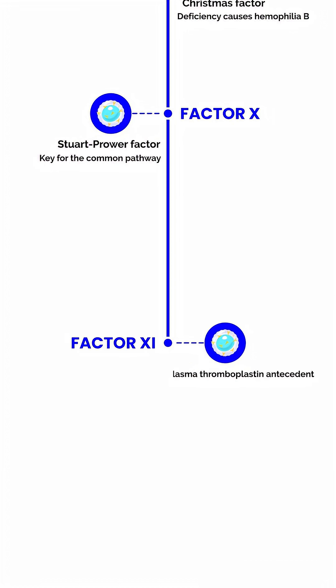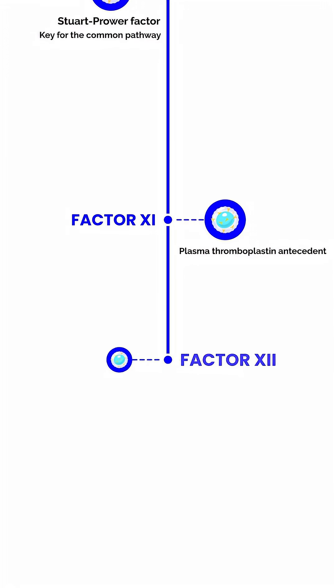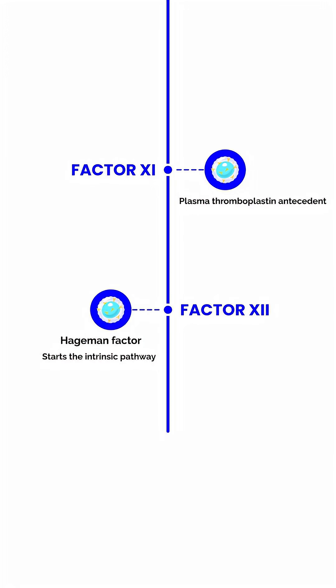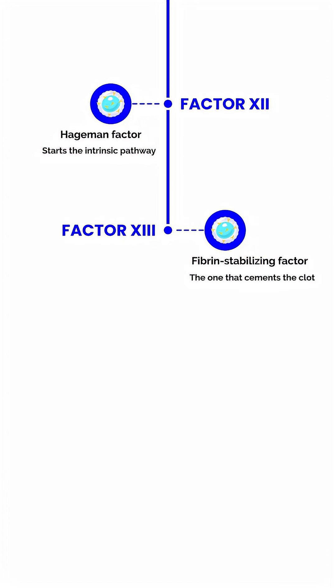P stands for Factor 11, plasma thromboplastin antecedent. H stands for Factor 12, the Hageman factor — starts the intrinsic pathway. F stands for Factor 13, fibrin stabilizing factor — the one that cements the clot.